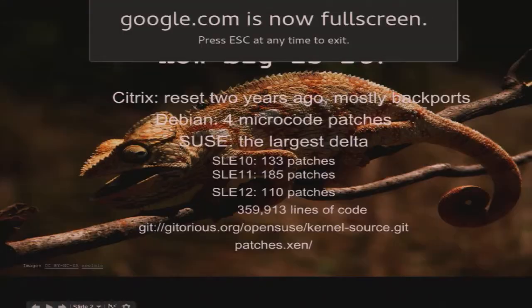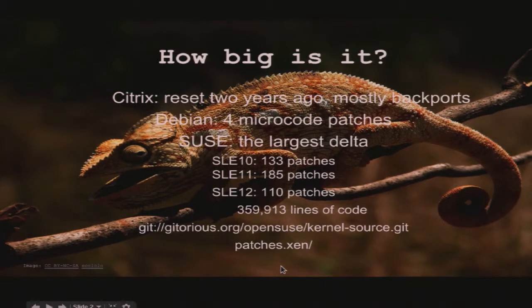So what is this delta? I spoke with the Citrix folks, and they mentioned that they essentially just reset their tree and basically started from scratch about two years ago. They started testing things, and now they have a delta that's much smaller than SUSE's. It mostly consists of backports, so it's not really that big, apart from certain features that are being developed still.